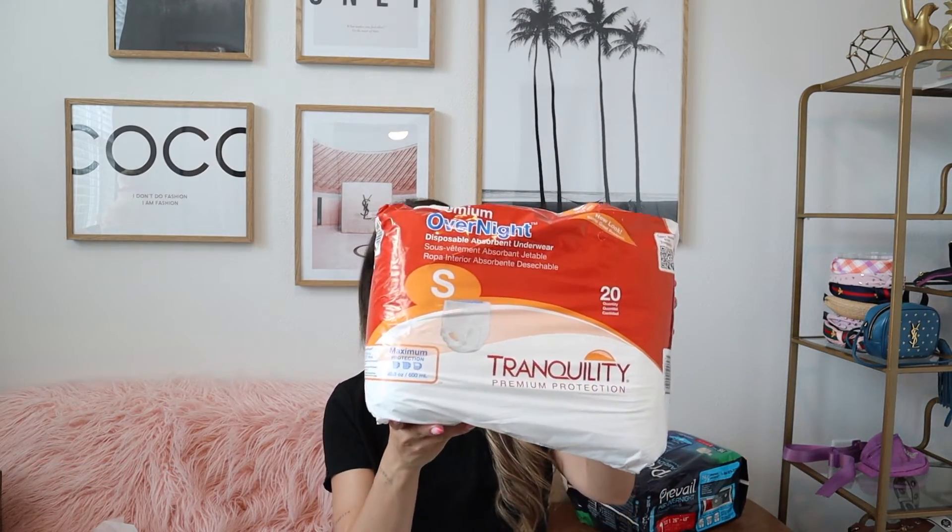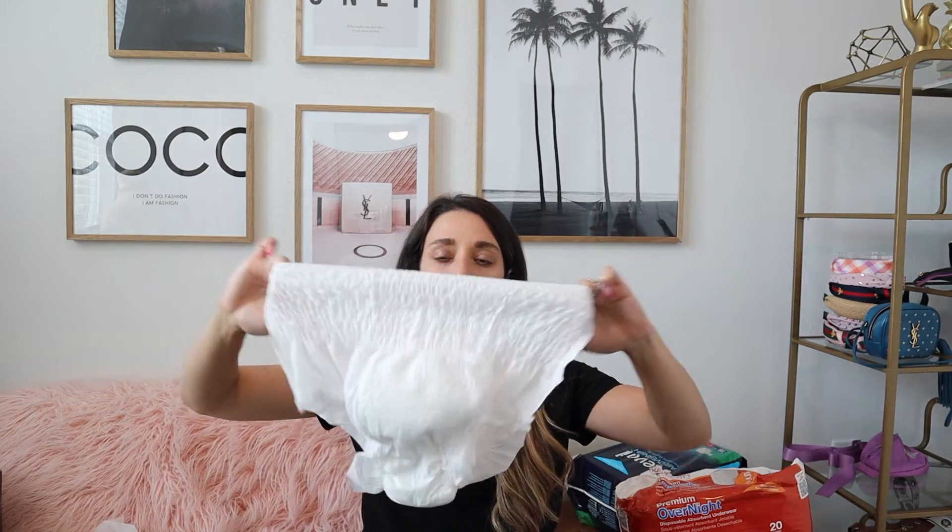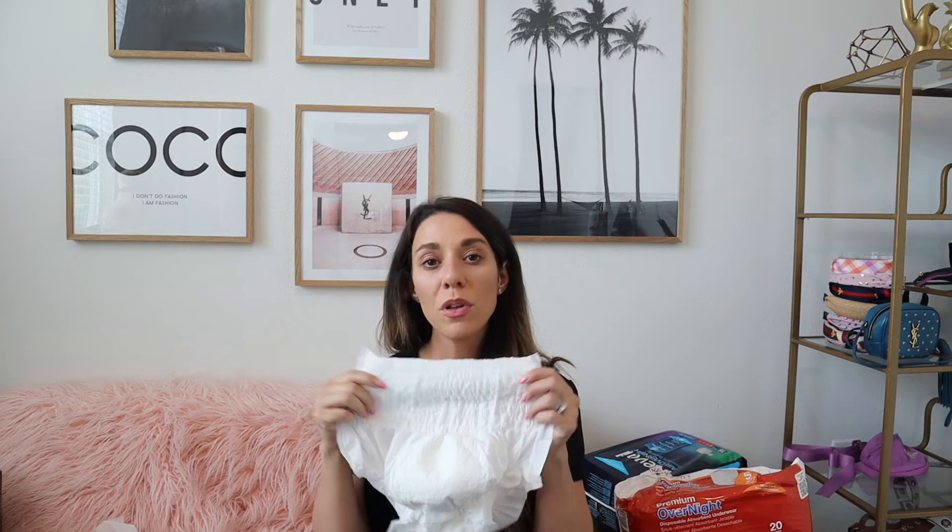Now moving on to the pull-ups — this is the same brand, Tranquility. There are different levels of absorbency, so if you have any questions contact Carewell directly and they will help you find the product you're looking for. This is the pull-up — this is the front, and the blue tab in the back indicates the back. Pull-ups are a great option that are not only absorbent but also feel more like real underwear compared to the overnight briefs with tabs. They can be an easier option to get on and are a little bit stretchy at the top, and they also come in different sizes.